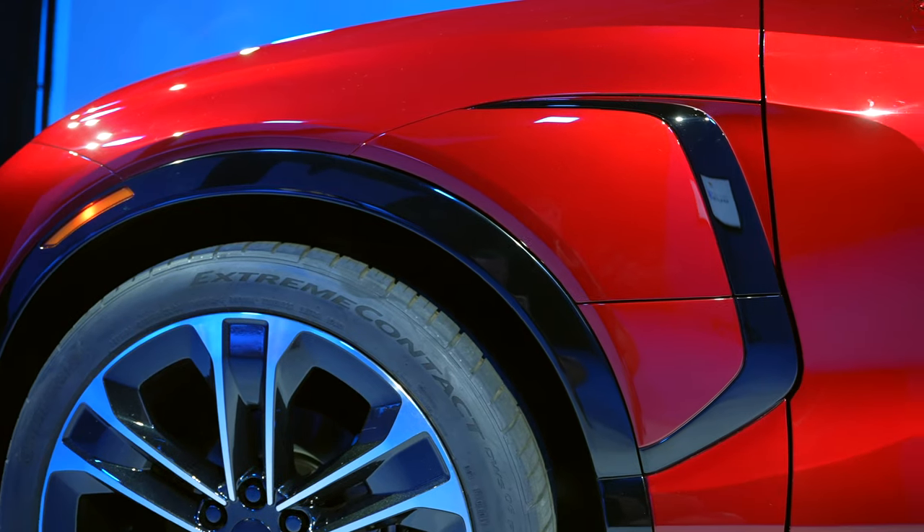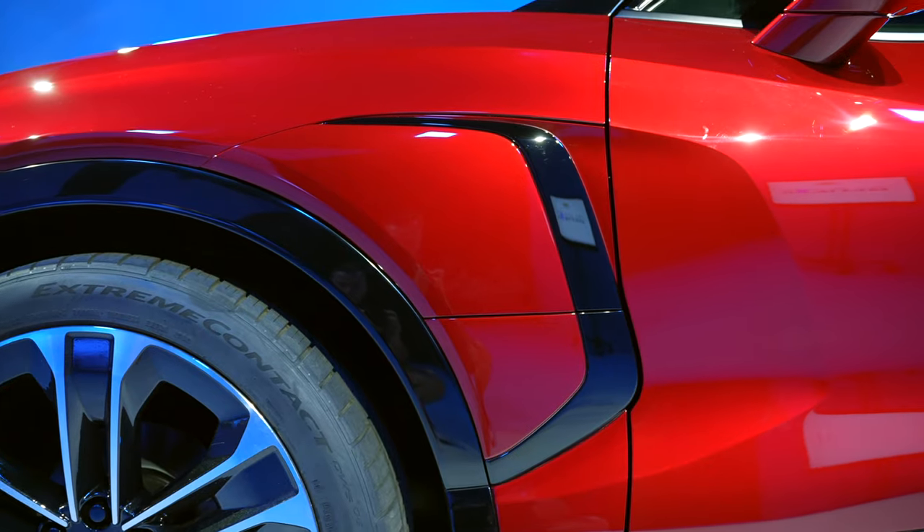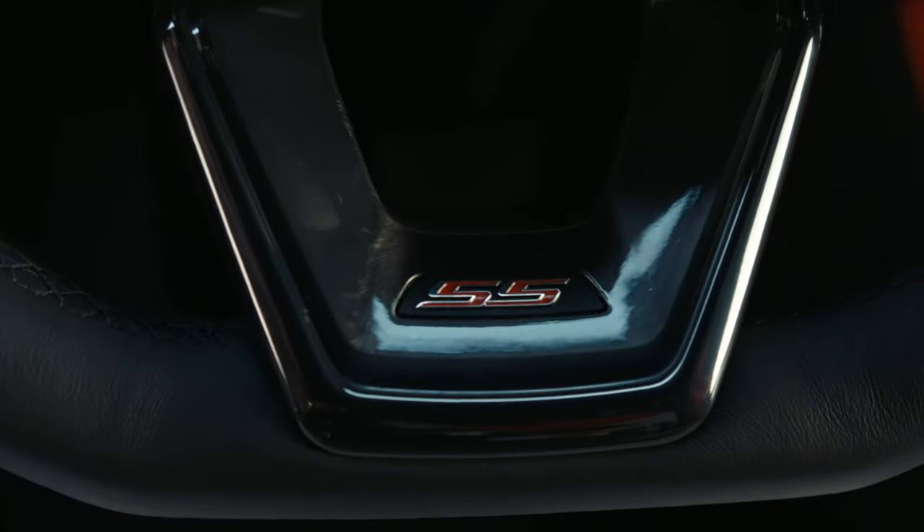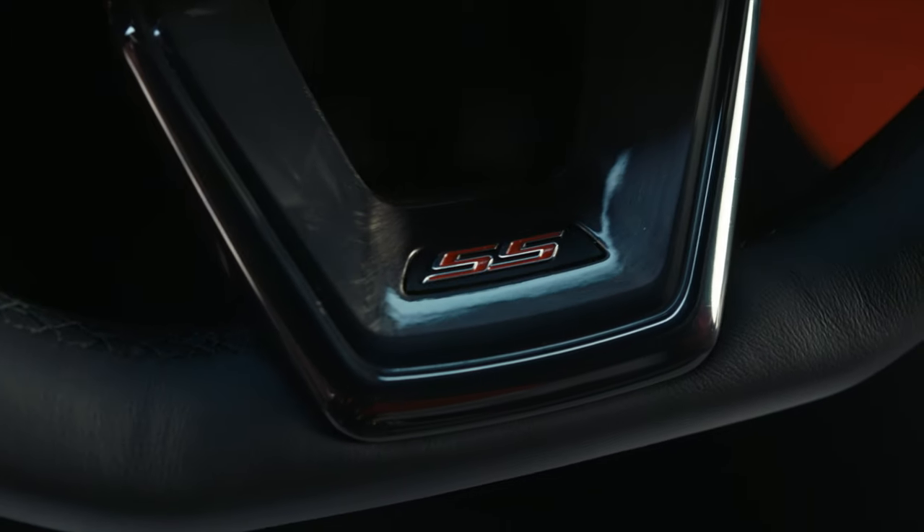Not every car, much less electric vehicle, has a launch mode. This thing has a WOW mode — which stands for Wide Open Watts — and on the SS trim that's what's going to give you that extra oomph and let you go as fast as possible. For me, that's not something I'd want to skip. If I'm getting this thing, I'm getting the SS with the WOW.